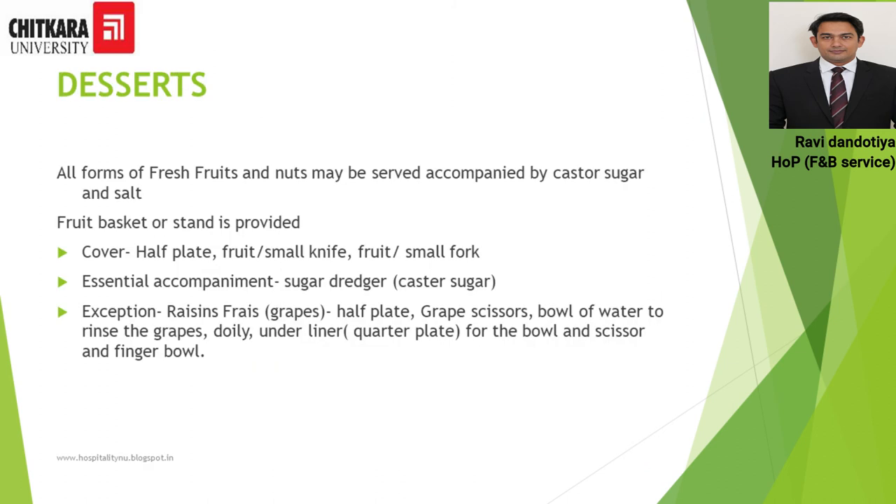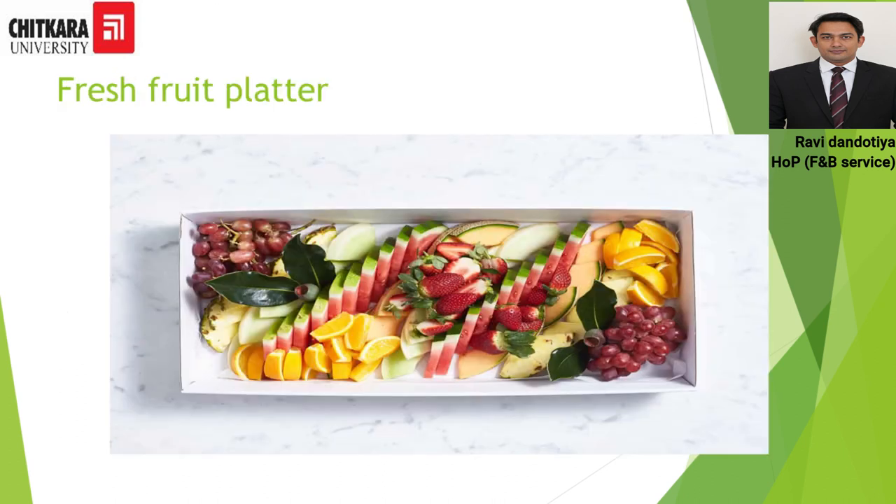The last course of the French Classical Menu is dessert, which includes all styles of fresh fruits and dry fruits. They are served with caster sugar and sometimes salt if required for a particular fruit, presented in a fruit basket or on a platter with fruits nicely arranged. The cover for this course is a half plate, fruit knife, and fruit fork — also known as dessert knife and dessert fork. The essential accompaniment is a sugar dredger with caster sugar.